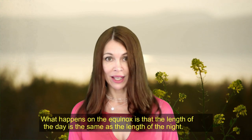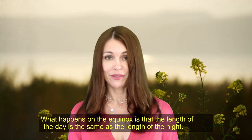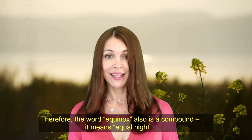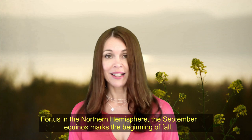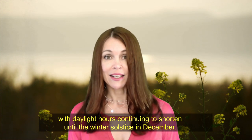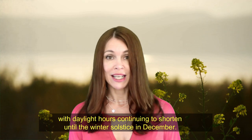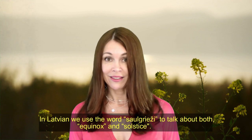What happens on the equinox is that the length of the day is the same as the length of the night. Therefore, the word 'equinox' is also a compound — it means 'equal night.' For us in the northern hemisphere, the September equinox marks the beginning of fall, with daylight hours continuing to shorten until the winter solstice in December. For those in the southern hemisphere, it is the beginning of spring.